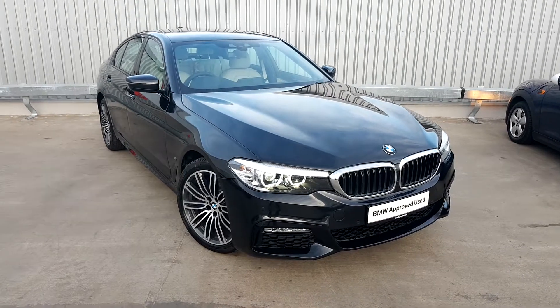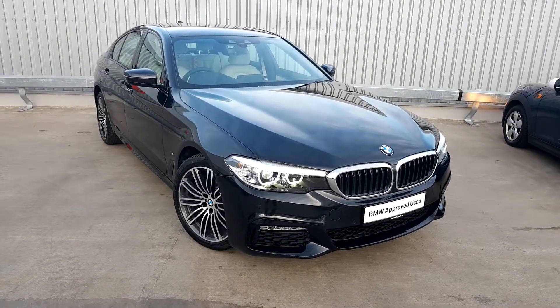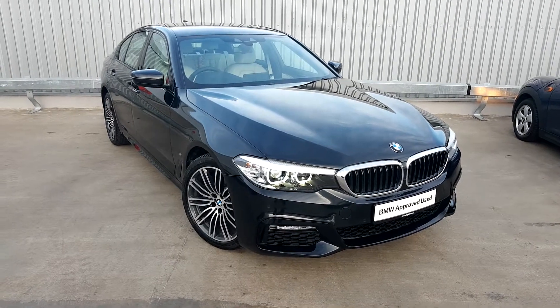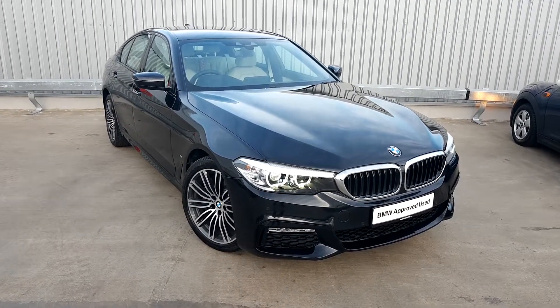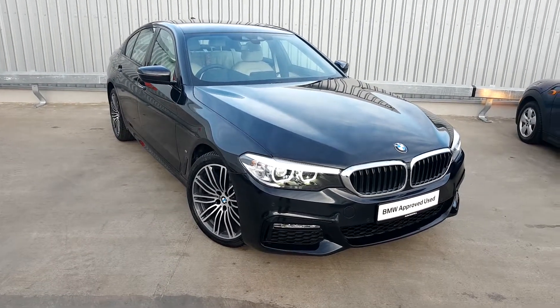If you'd like to know more about this car or any other car on our BMW approved used range, visit our website at joeduffy.ie forward slash BMW, or visit our new state of the art facility just off junction 5 on the M50, or call our sales team on 01864 7777.